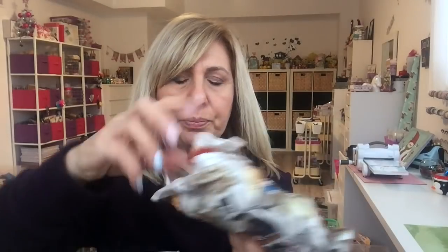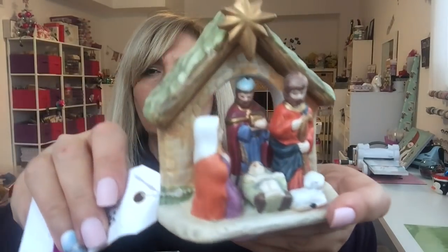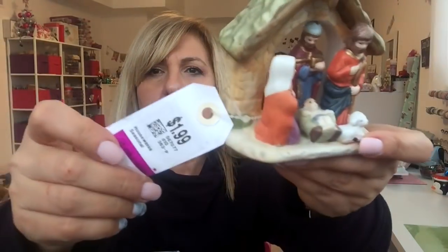I just grabbed that. Puppies being weird. And I found this little manger and this was $1.99. Again, as I said, they're all like 25 or 30% off. So I got that.